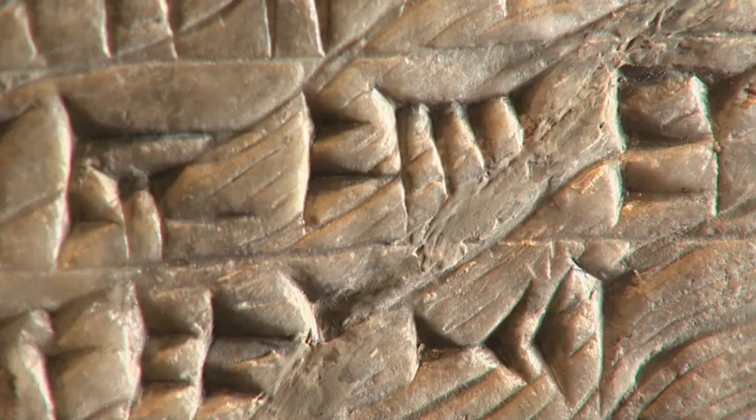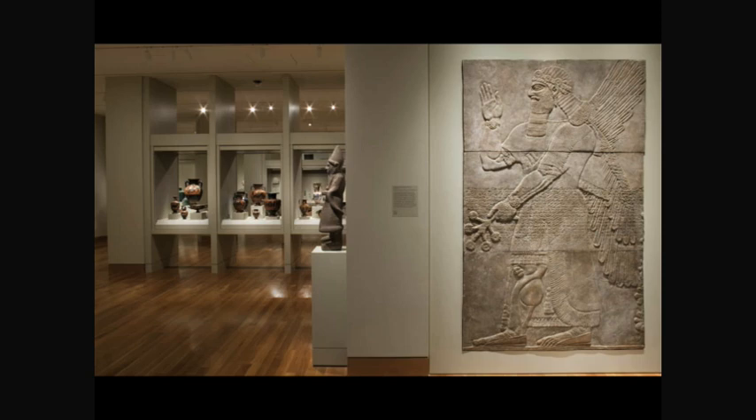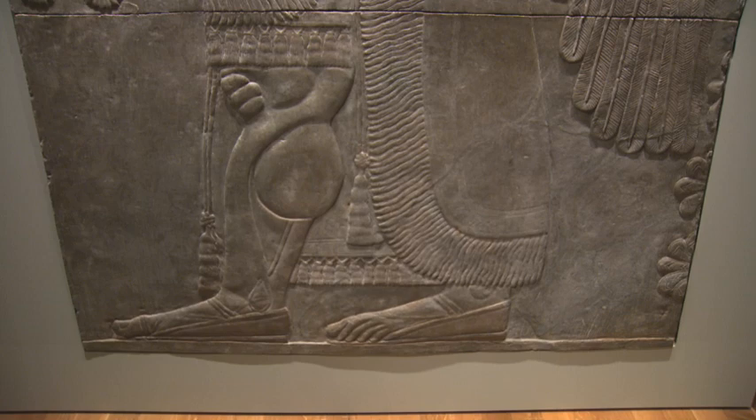The majority of this work was done while the artwork was horizontal in the object's conservation lab. After the artwork was installed in the gallery, the final contouring and color matching was completed.